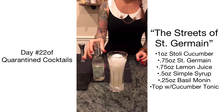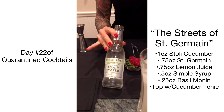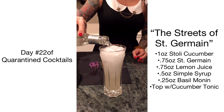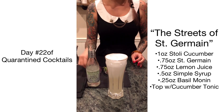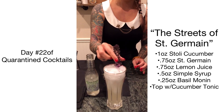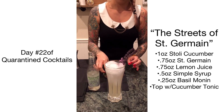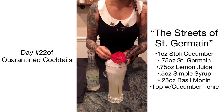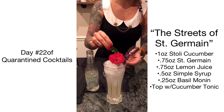And 0.75 of fresh squeezed lemon juice. Go ahead and add some ice, and we are going to top that off with a little bit of Fever Tree cucumber tonic water. Garnish with basil blossoms.